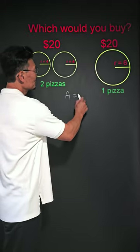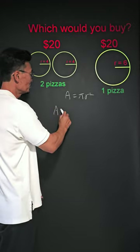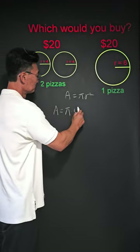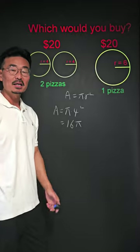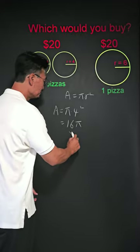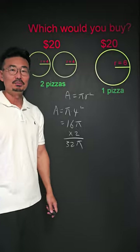The area of a circle is pi r squared. The area of one small pizza will be 16 pi. We'll multiply by 2 since we have two small pizzas, which will be 32 pi.